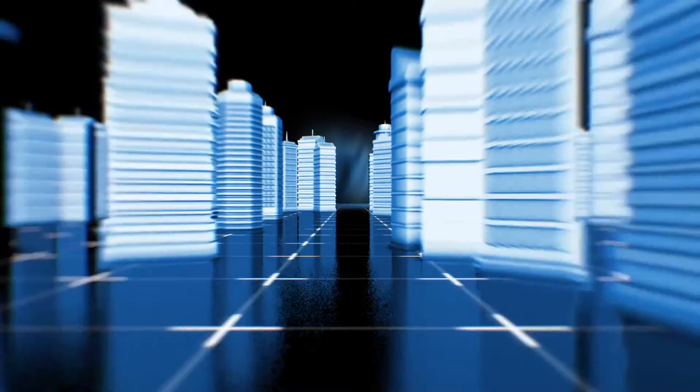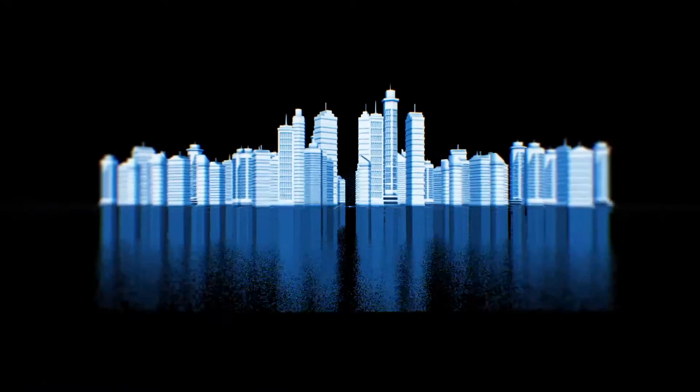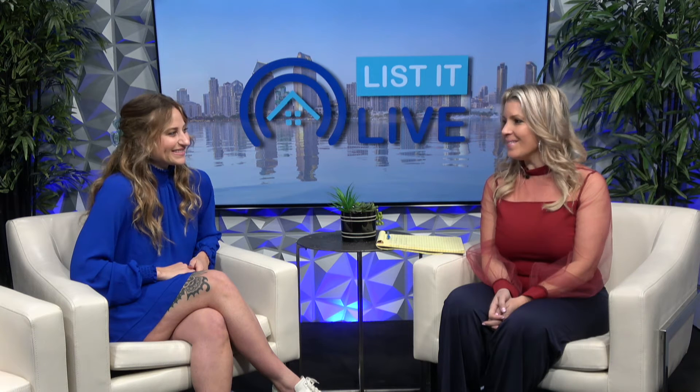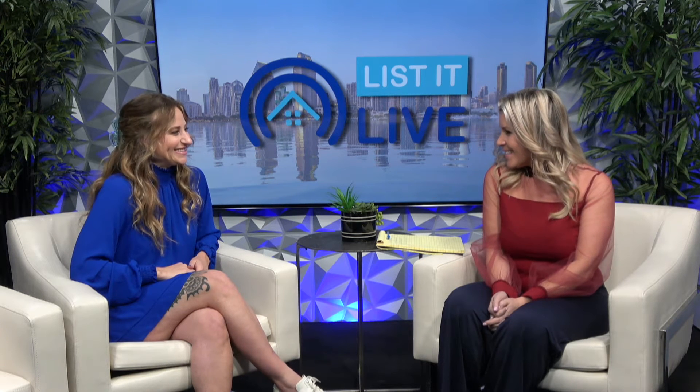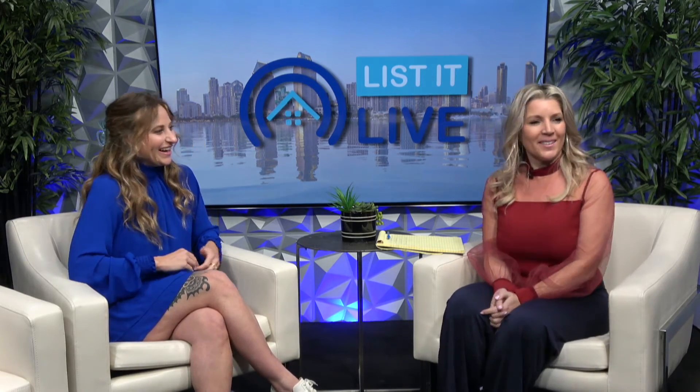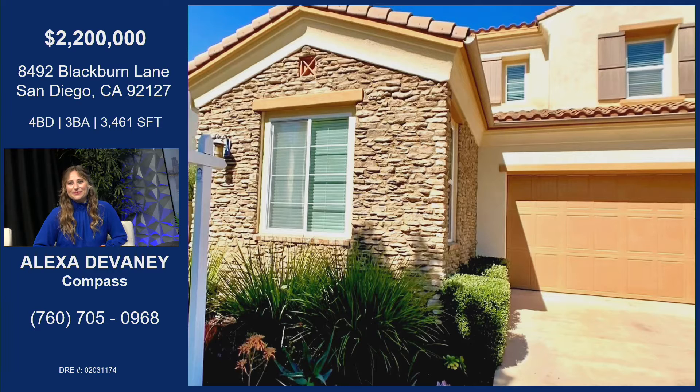Thank you so much for tuning in to List It Live, where we give you a guided tour of the hottest homes for sale in San Diego. I have such a sweet friend, Alexa Devaney, joining me. I can't wait to love on your sweet baby boy that's in the lounge right now. So let's talk about your listing so we can go hug on him, because this is a pretty one.